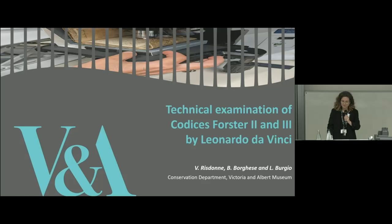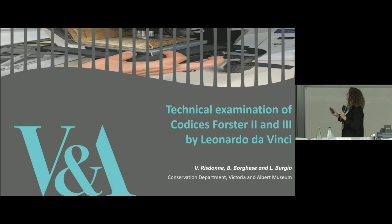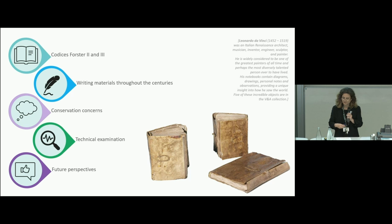Hello, everyone. Thank you, Rob. The Victoria and Albert Museum collection holds three unique codices containing the personal notes taken by Leonardo da Vinci. I was lucky enough to analyze two of them with my colleagues Barbara Borghese and Lucia Burgh. I'm going to talk about these unique codices, contextualizing the writing materials at the time of the making.